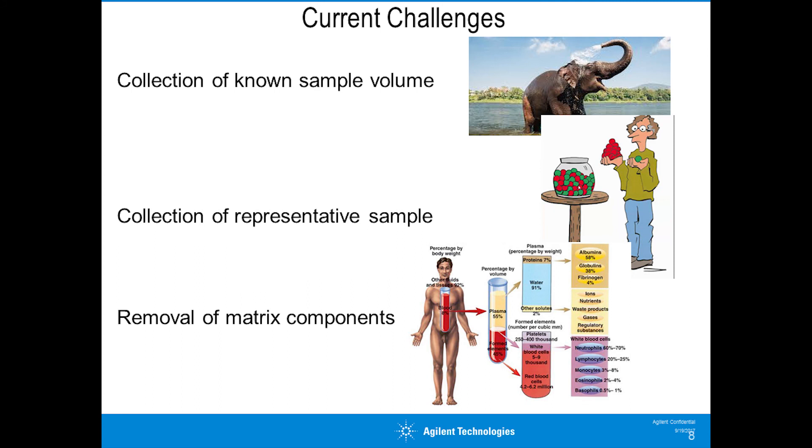What are the drivers for change and current challenges in bioanalytical science? One challenge is collection of a known sample volume. Currently, addition of internal standard is routine and offsets the fact that we can't necessarily collect a known sample volume. This is being addressed by novel technology from various companies - the HemaPen and Neoterics have come up with great solutions, and some sampling tubes now provide accurate known volumes.